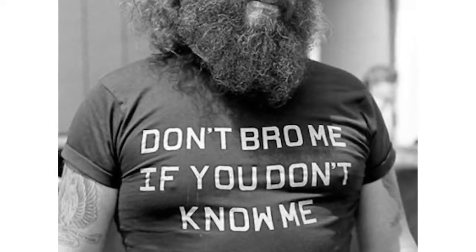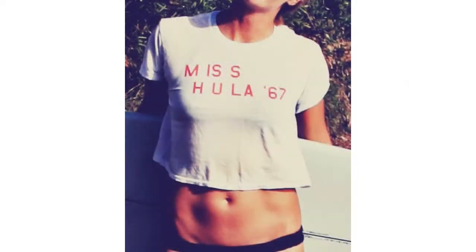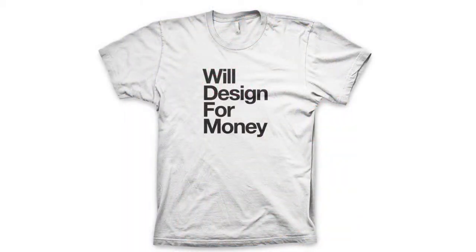Now if you're trying to get a message across, readability is also very important. In most cases you want your type or your lettering to be very readable. There are a lot of things that go into readability, but mainly it's letter forms and also the color of the ink on the t-shirt.